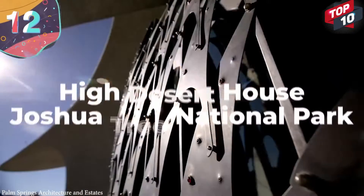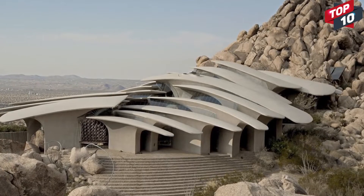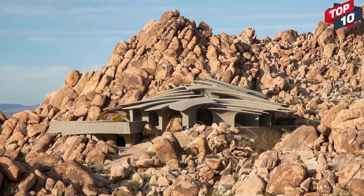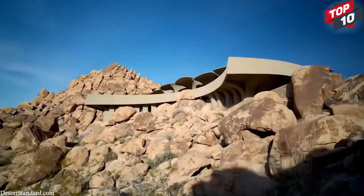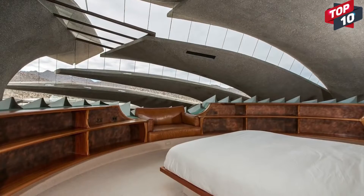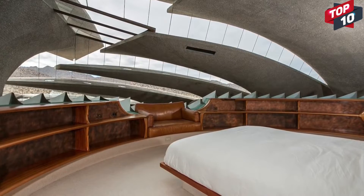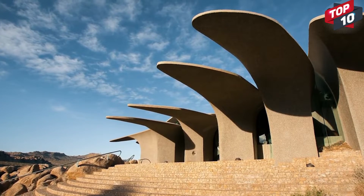Number 12: High Desert House, Joshua Tree National Park. One of the most futuristic and discreet homes in the world can be found in the Joshua Tree National Park, although you might not be able to find it unless you know exactly where to look. Designed by Kendrick Bangs Kellogg, the High Desert House is on the edge of the park and is designed to blend in with its surroundings in an elegant way. With 5,000 square feet of living space, it's made up of 26 freestanding concrete columns that almost look like giant rib bones left behind by a long-extinct monster. Each of the columns is embedded at least 7 feet within the bedrock to ensure stability, and are connected with sandblasted glass panels that spread light throughout the property during the day and grant an incredible view of the night sky from inside.